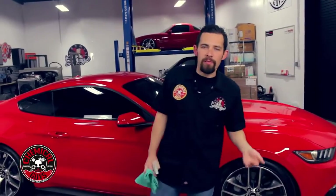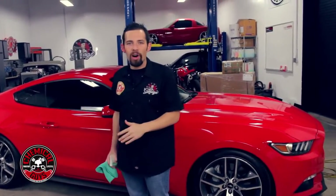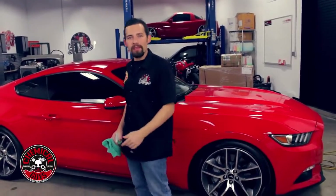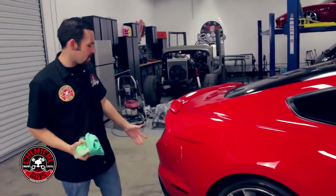Today I'm going to show you how to remove bird droppings from your vehicle. One of the hardest problems you might encounter is a bird leaving some droppings on your car. I'll show you on this 2015 Mustang — on the back over here, a bird left some business right on the back of this car.